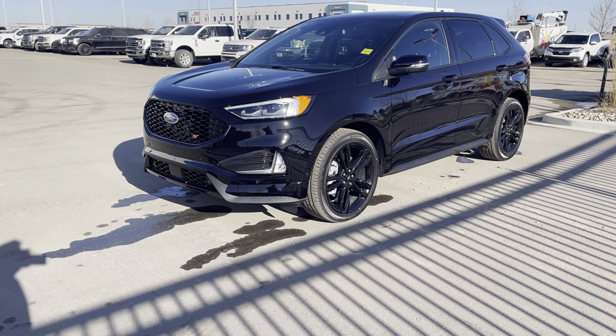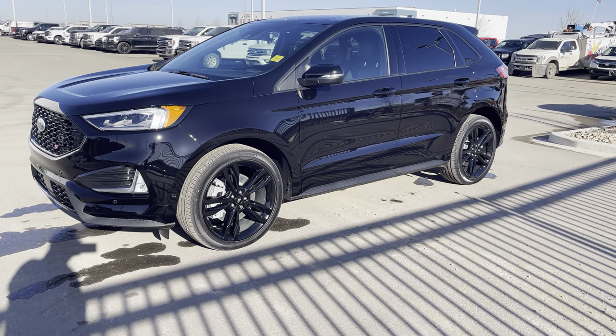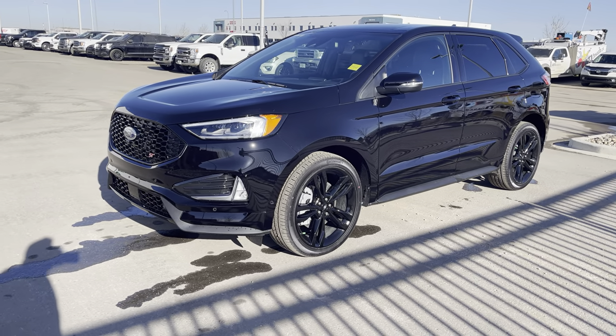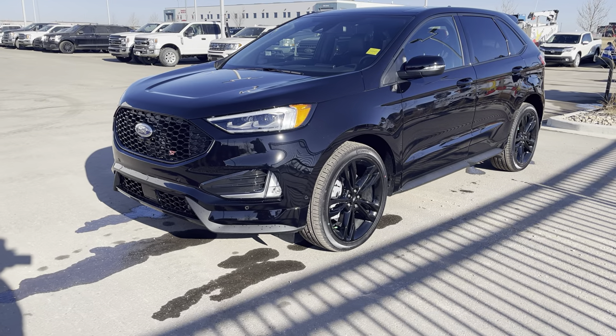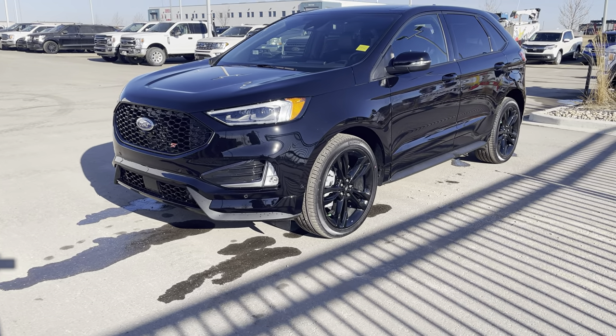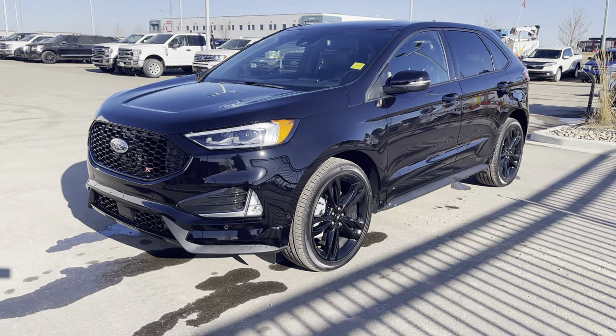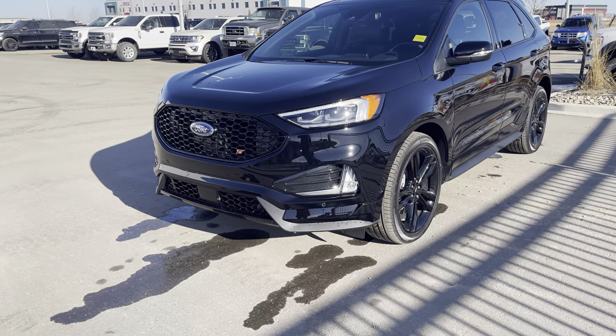Hey everyone, today we have this beautiful Agate Black 2022 Ford Edge ST. This one is in the top end trim, the 401A package, and has all kinds of awesome upgrades. The ST is the performance package and also comes with a driving experience from Ford where they let you take out an Edge ST on their test track. Let's take a look at it.